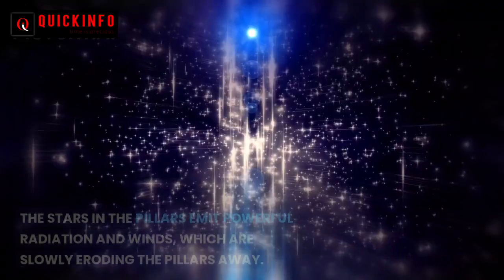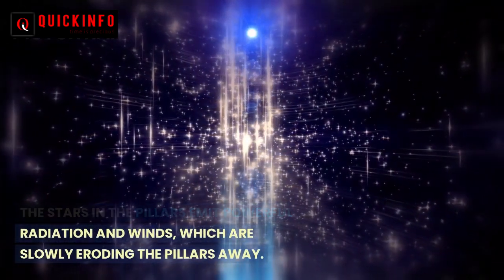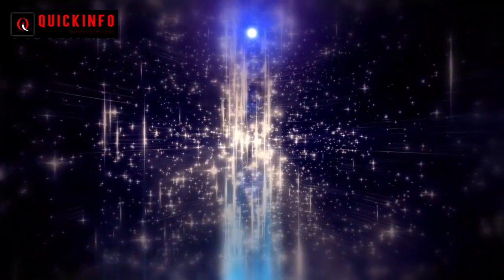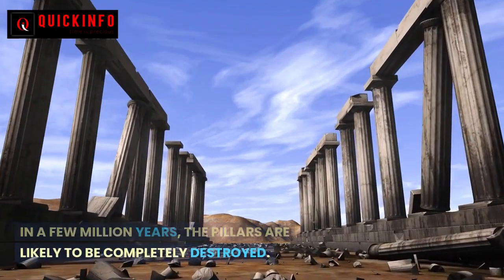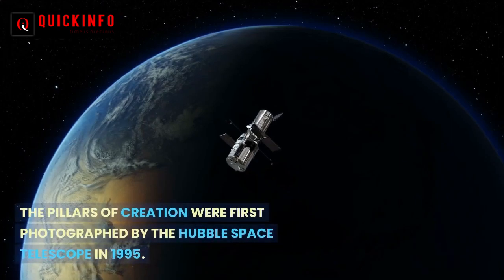The stars in the pillars emit powerful radiation and winds, which are slowly eroding the pillars away. In a few million years, the pillars are likely to be completely destroyed.